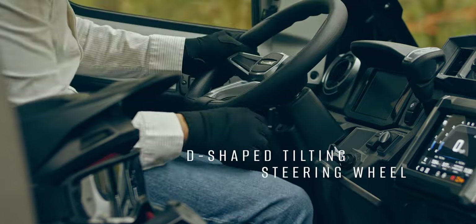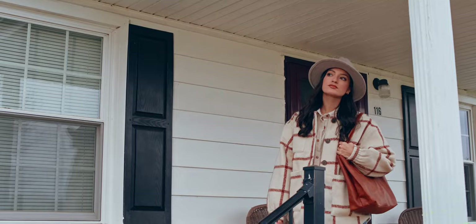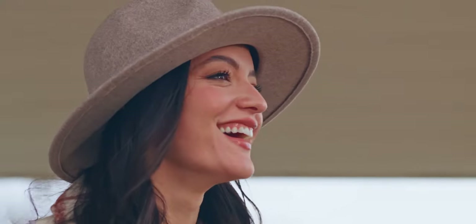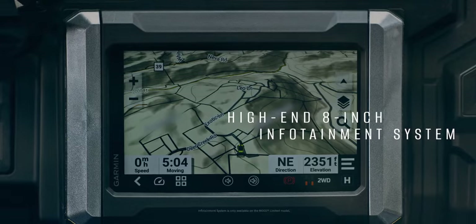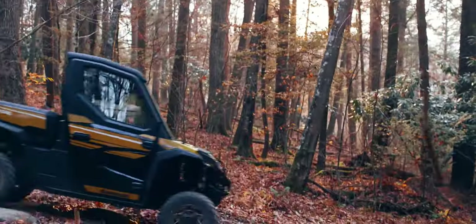The spacious cabin draws you in with thoughtful design throughout. Inside, a truly immersive interior with a new level of technological sophistication further connects you to Ridge. It's an entirely new way to experience a Kawasaki side-by-side.